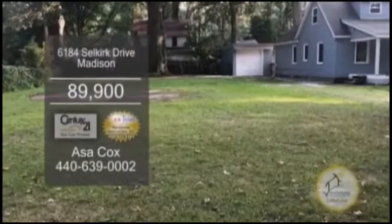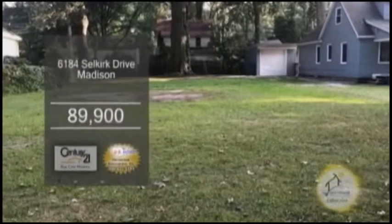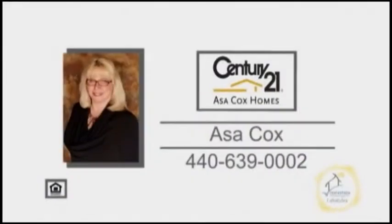For more details on this home situated on almost a half acre lot, contact the number one Century 21 team, Asa Cox Homes.